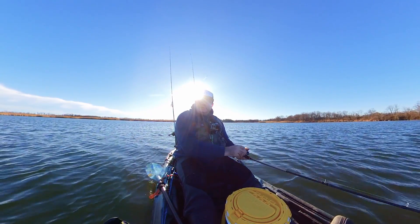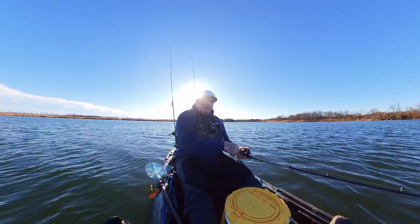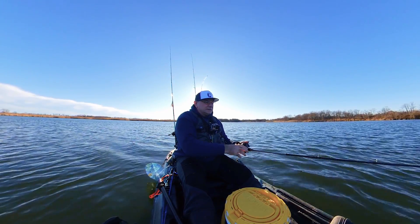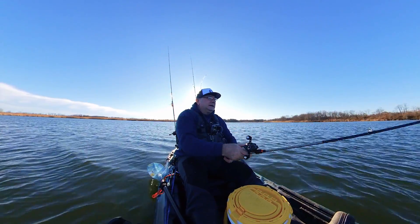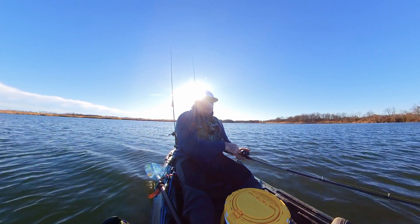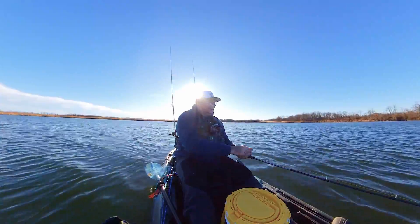I was unable to find crappies today. I went around and threw the minnows but I didn't get any bites on them. I mean, I got more bites on the crankbait — weird.